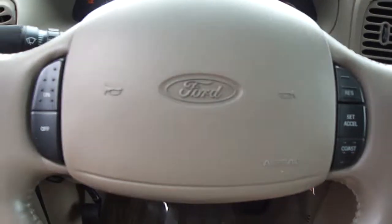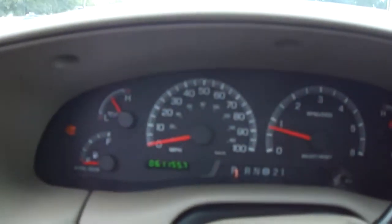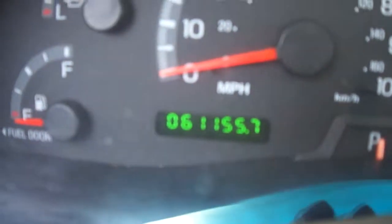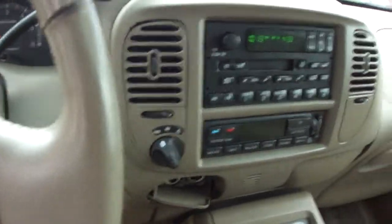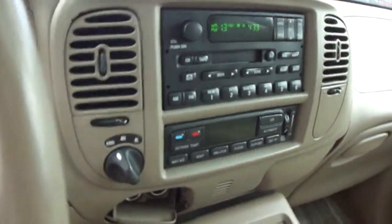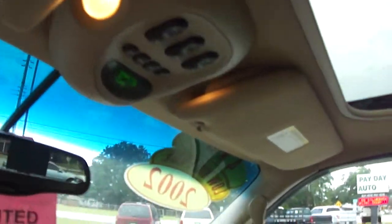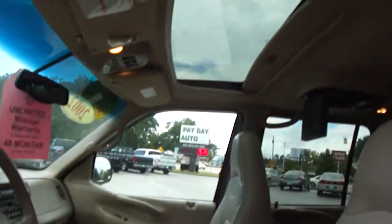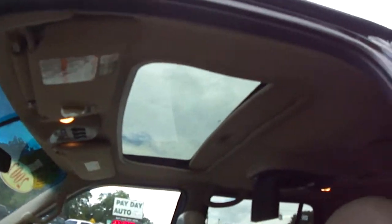You've got cruise control on the steering wheel. There's your instrument panel. And this 2002 Expedition has only 61,155 miles on it — very low miles for a nine-year-old vehicle. So it's just a vehicle that's got a lot of equipment and low miles.